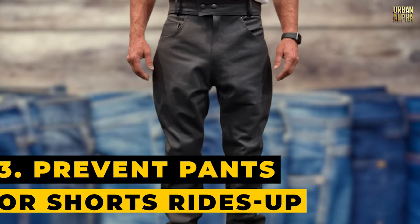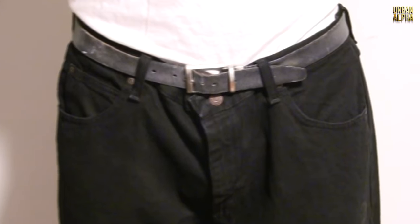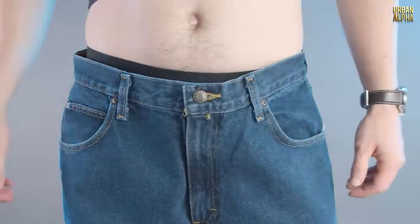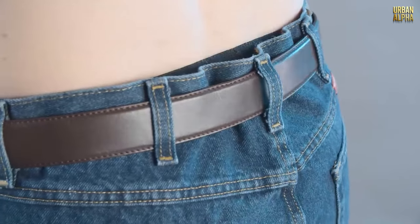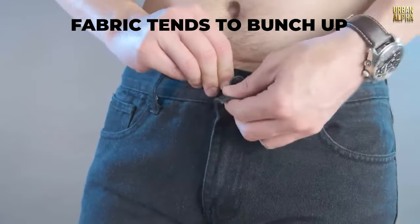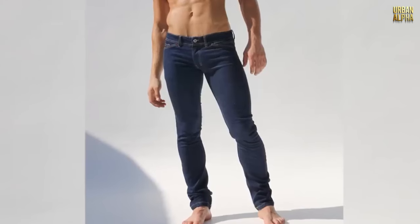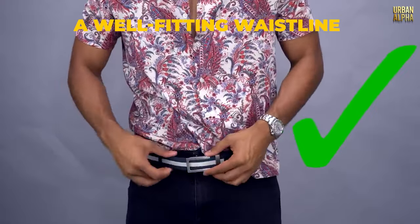Tip 3: Prevent Pants or Shorts from Riding Up. It's something we've all encountered — there's nothing quite as bothersome as constantly tugging at your bottoms. The issue usually lies in the fit at the waist. When you wear a belt with bottoms that are too big at the waist, excess fabric tends to bunch up, leading to an uncomfortable and unattractive situation. The solution is ensuring your pants or shorts fit correctly at the waist.